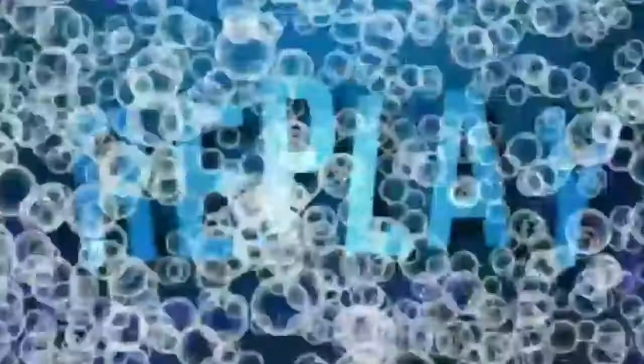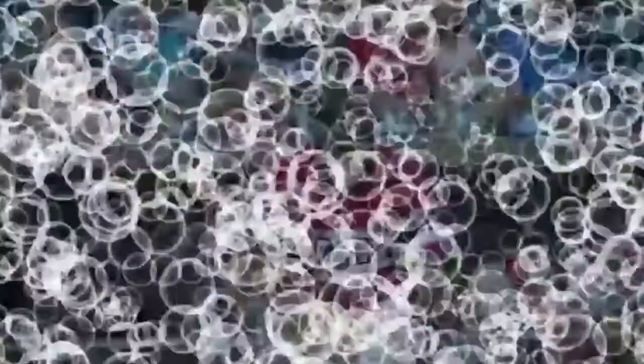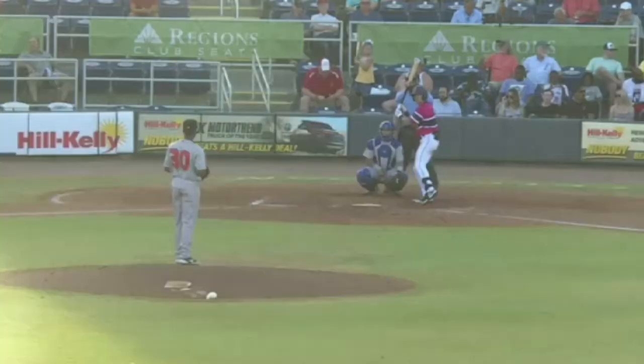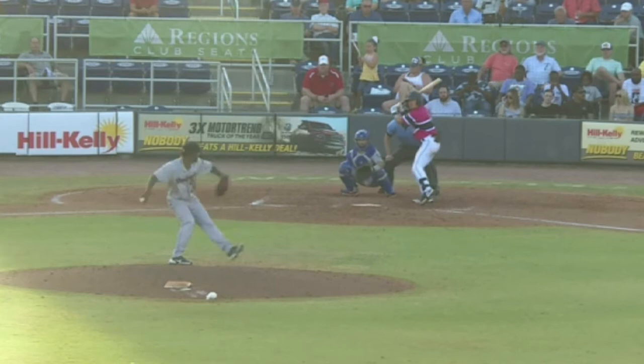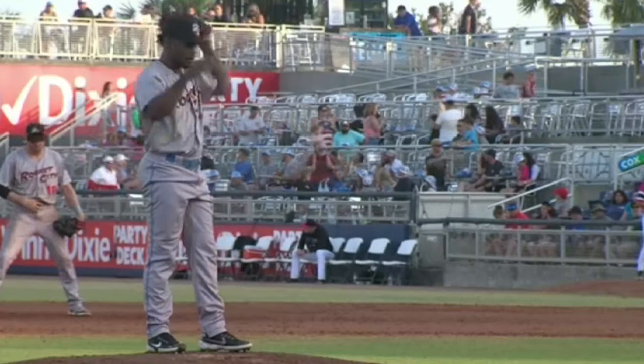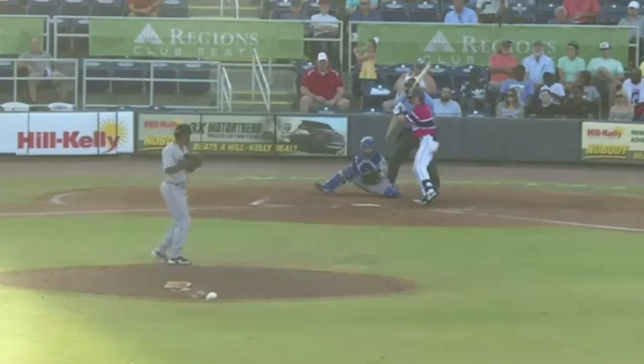And here's the top of the order for Peyton Burdick. Burdick's not going to hit for the cycle tonight — he's 2-for-4 — but the question is, is he going to have two hits or is he going to have three hits? I'm banking on he has three. Here's the pitch, and he looks at a fastball over the outside corner for a strike. Here's the 0-1 — swing and a miss, and it's now 0-2.